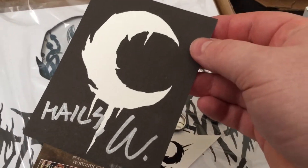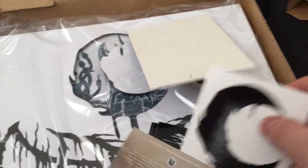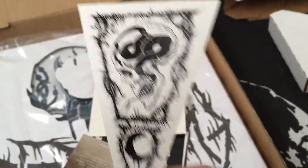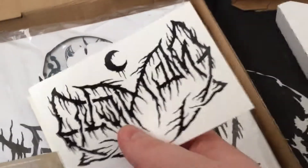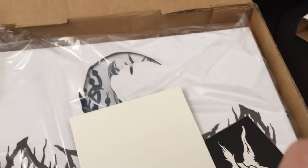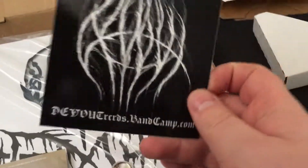Next is an autographed postcard by Jeff Whitehead. I've got a whole bunch of stickers — there's a Leviathan sticker, triangle shape, a Crescent Moon shape, one that's got the Smoke of their Torments, a Crescent Moon sticker, Devout Records, Leviathan, Leviathan, Devout, and a crazy Devout one.